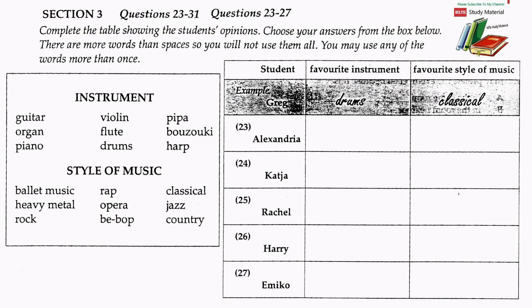Now listen to the first part and answer questions 23 to 27. I think it's time we looked at the results of our survey. What did you find out, Alexandra? We're a group with very diverse tastes, Dr Lester. I'm not surprised. What were the favourite instruments? Well, Greg loves drums. He told me he played drums when he was at primary school, and now he plays drums with his friends at weekends. They have a band.